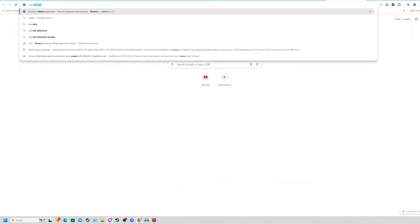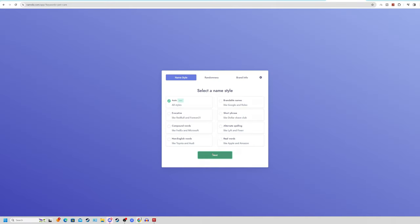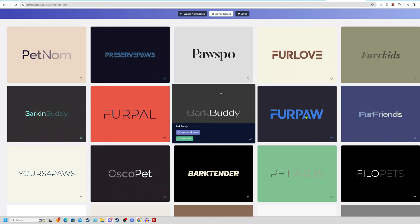To get a name for your page, come over to namelix.com, which is a free business and logo generator. Type in 'pet care', click on generate, select auto, click next, select medium for balanced and more creative results, then click generate. In a couple of seconds, this website will generate a done-for-you logo and name for your Pinterest page — options like Barking Buddy, Fur Pal, Paw Shine, Paw Some Pets, and more.